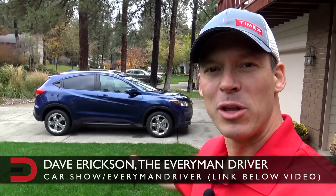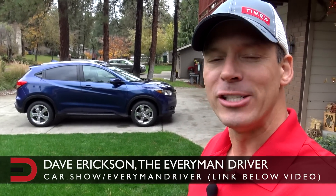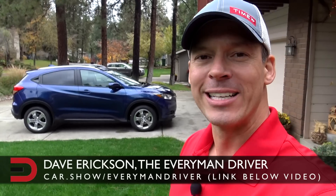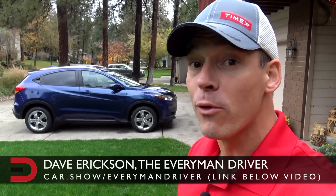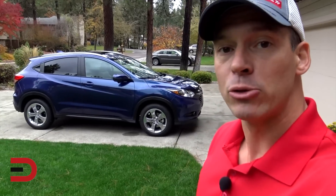Dave Erickson here, and with me is the EXL with navigation trim level on this HRV, just arrived today. Let's give you a first look overview — not a detailed review, but an overview since I just got it. Under the hood, a 1.8-liter four-cylinder, available with either a CVT or a six-speed manual transmission, in front-wheel and all-wheel drive.